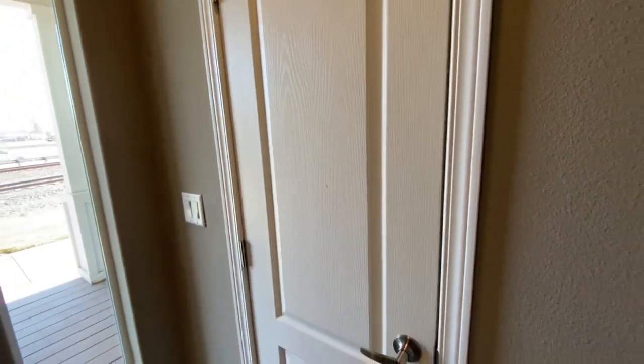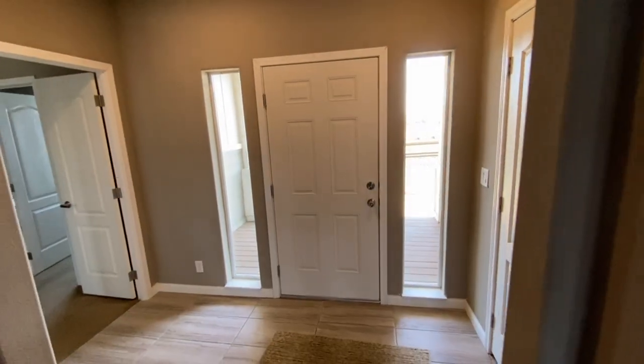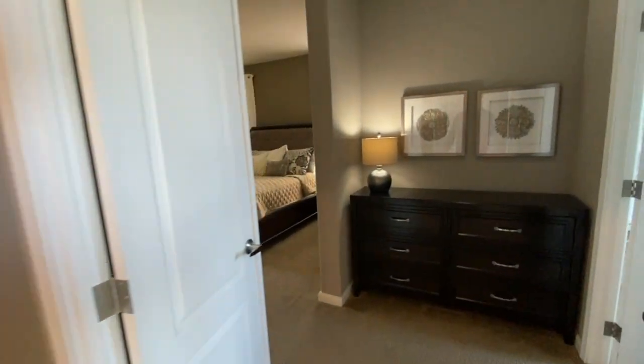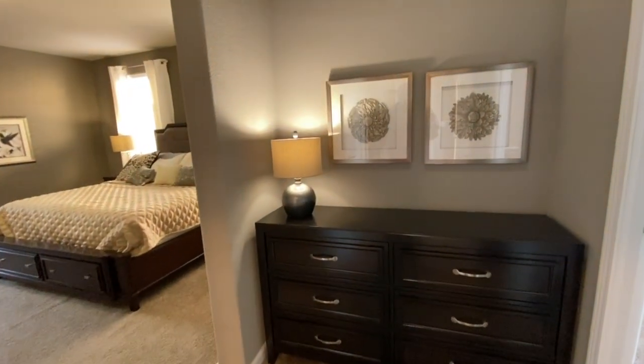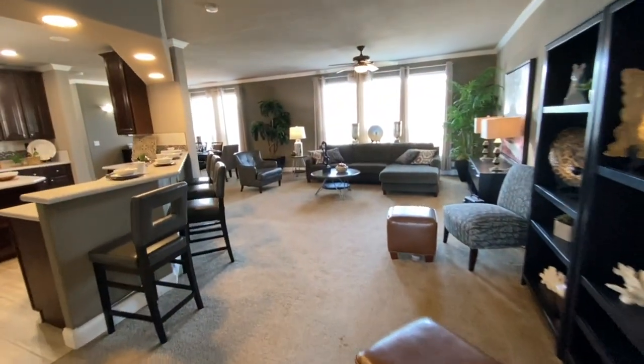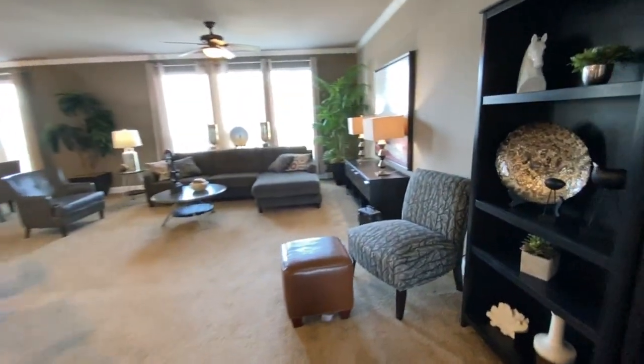Right as we walked in we ran into a nice little coat closet. The entryway — another big one. These triple wides, I tell you what, they get me. I don't ever know where to start in these things. I guess let's go ahead and start here in the living room.